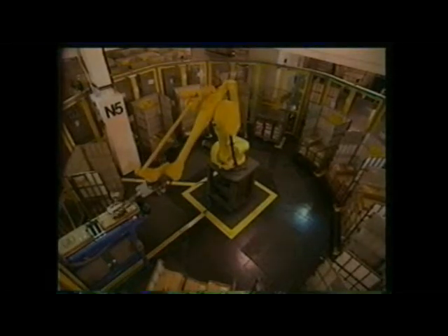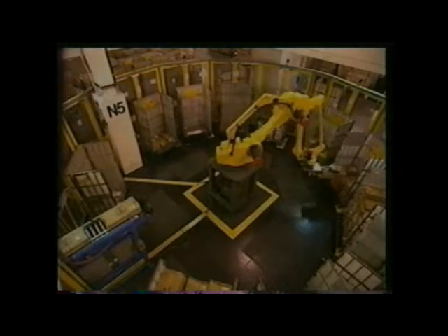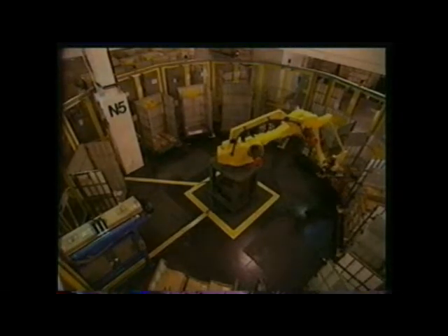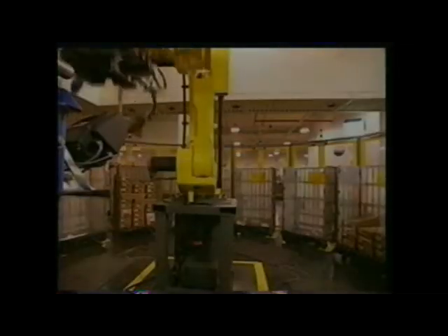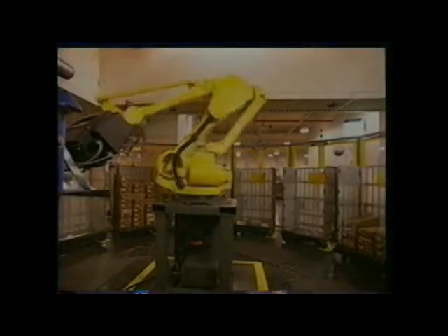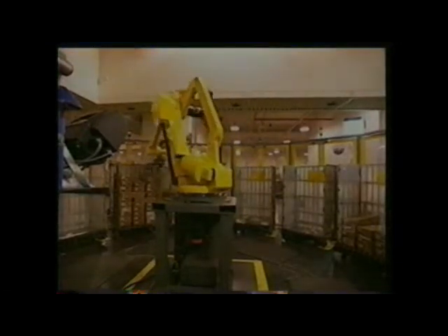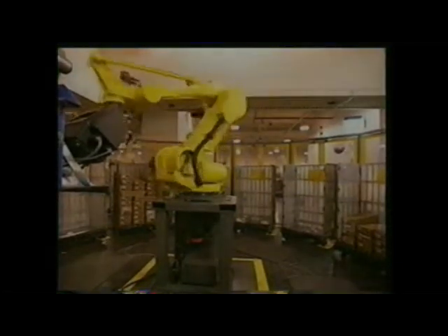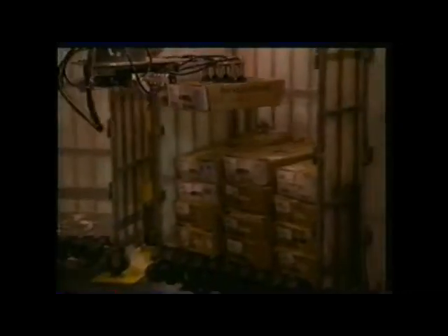The first industrial robot is online and working live at the United States Postal Service Processing and Distribution Center in Harrisburg, Pennsylvania. Formerly known as the Automated Tray Handling System, this pedestal design robot has been dubbed Big Bird by mail handlers. Its job is to load sleeved and strapped mail trays into containers for dispatch, and it's working successfully.